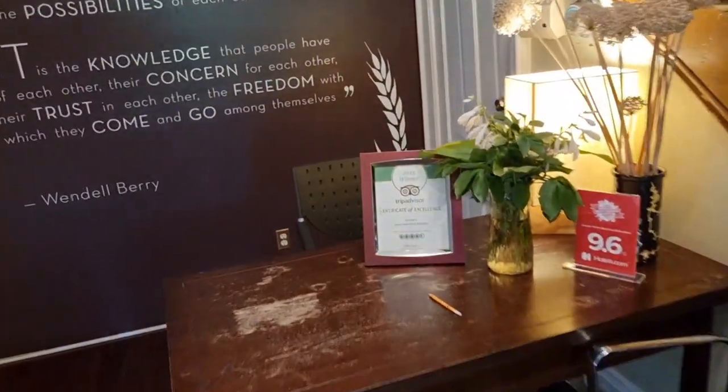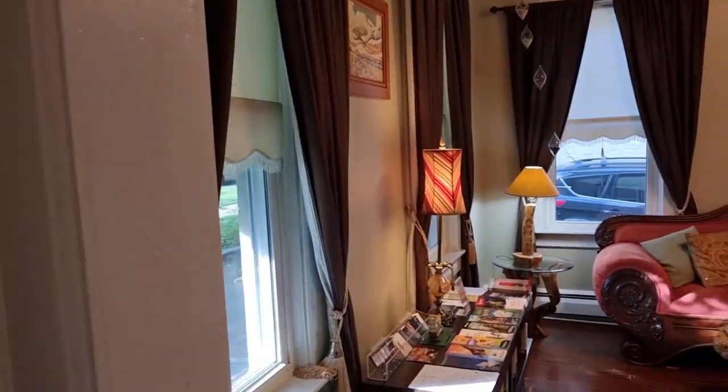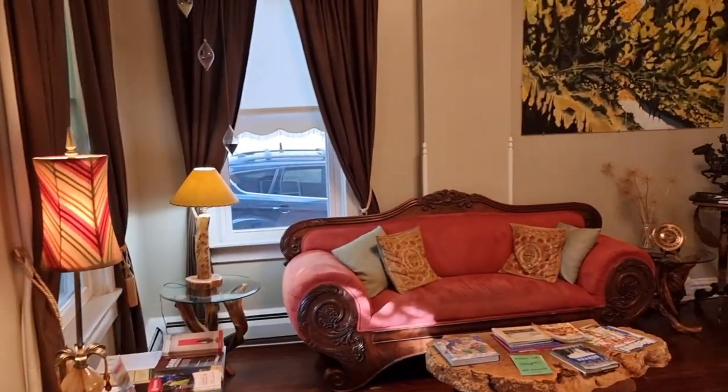It's got a TripAdvisor 4.5 out of 5. I definitely agree with that. It's really a lovely place, right in the centre of Denver.